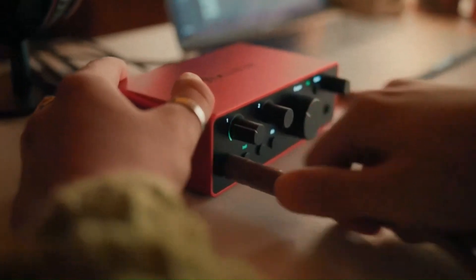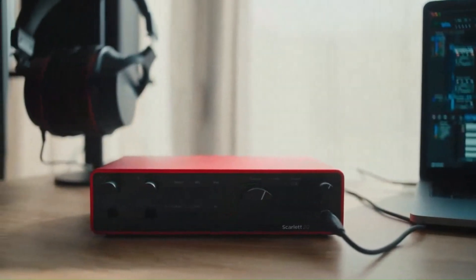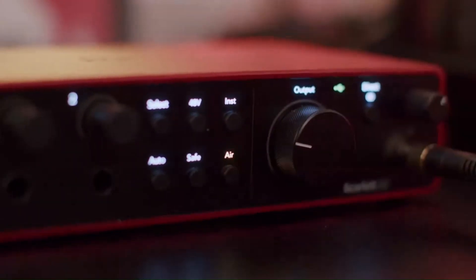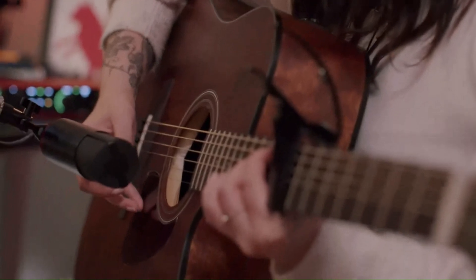Software and Plugins — Focusrite Scarlett. The Scarlett comes bundled with Focusrite's Red Plugin Suite, Ableton Live Light, and additional third-party tools. These resources provide users with everything they need to start recording and producing music. While the plug-in selection is modest, it covers essential needs for beginners. The software bundle complements the Scarlett's affordability and ease of use.